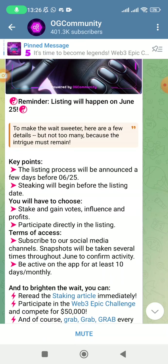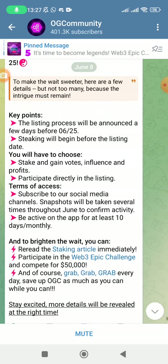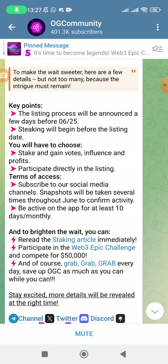Snapshots are going to be taken several times throughout June to confirm your activity. If you are captured as someone who is not active, you will not be eligible for the airdrop. Make sure you keep claiming daily and doing what is required whenever there is an OGC update. You must be active on the app for at least 10 days a month. The OGC team has been burning 10 percent of OGC tokens for people who have not been active since April, so don't be a victim.